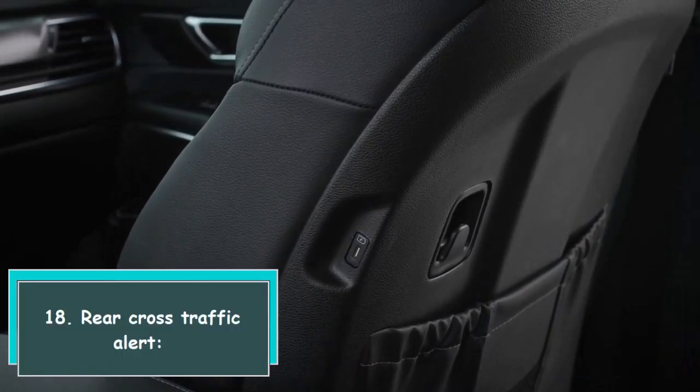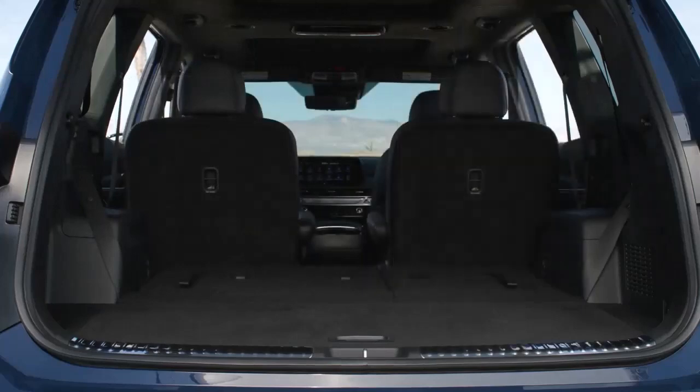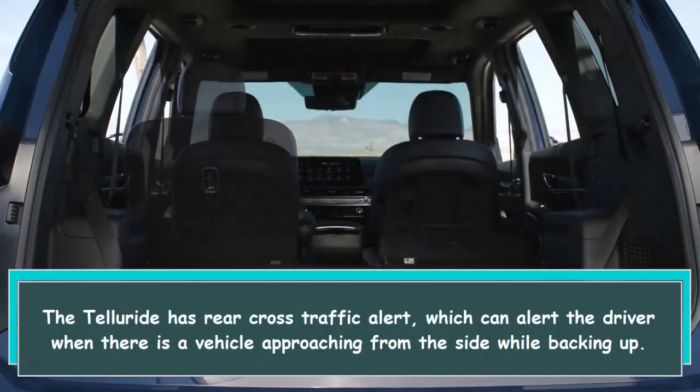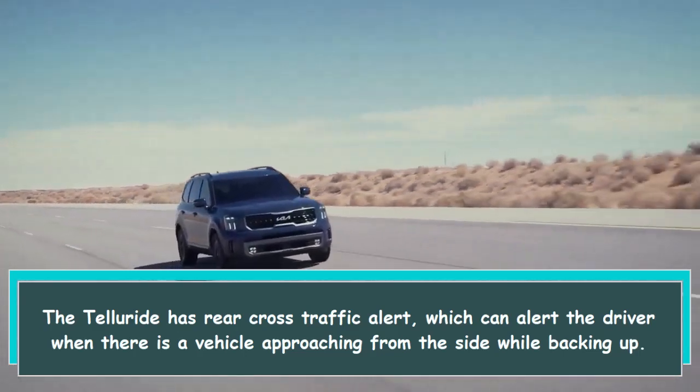18. Rear cross traffic alert. The Telluride has rear cross traffic alert, which can alert the driver when there is a vehicle approaching from the side while backing up.